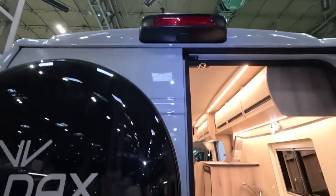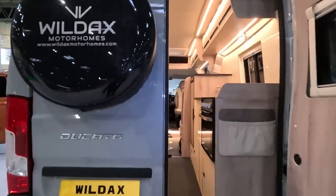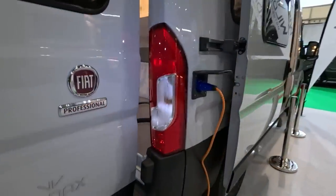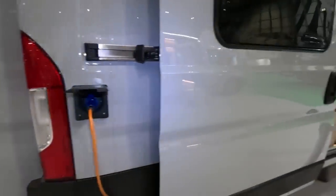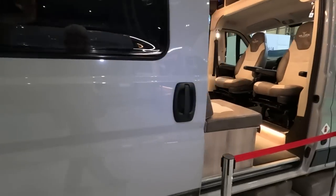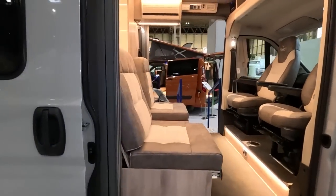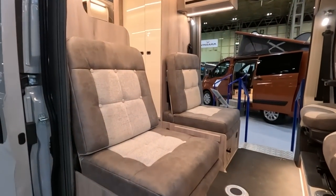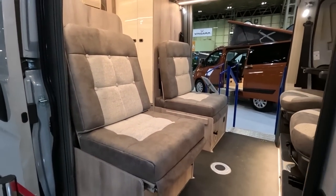Rear view camera up there. I quite like that. Quite like this idea of opening both doors — because you put your kitchen further back, you don't need your kitchen on this side or the other side.